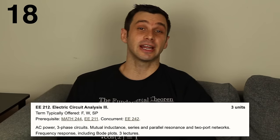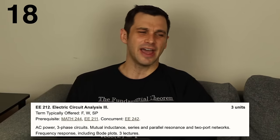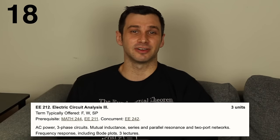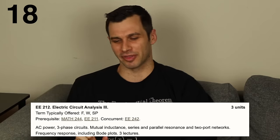In 18th place we have circuit analysis 3, which was of course the next class in the circuit analysis series. This was really just more AC circuit stuff — it got more advanced — but I just liked the previous class slightly more than this one.